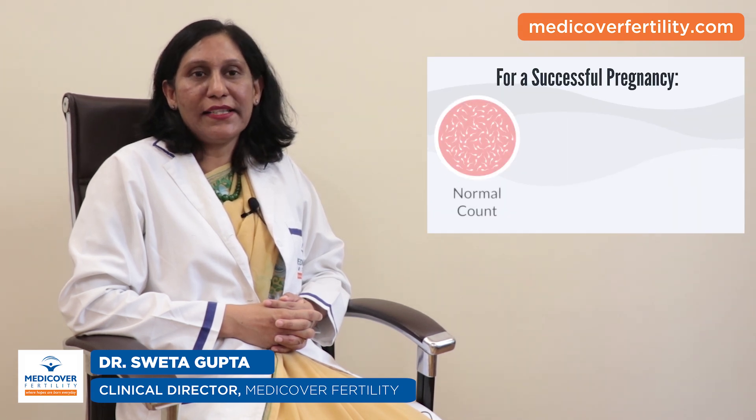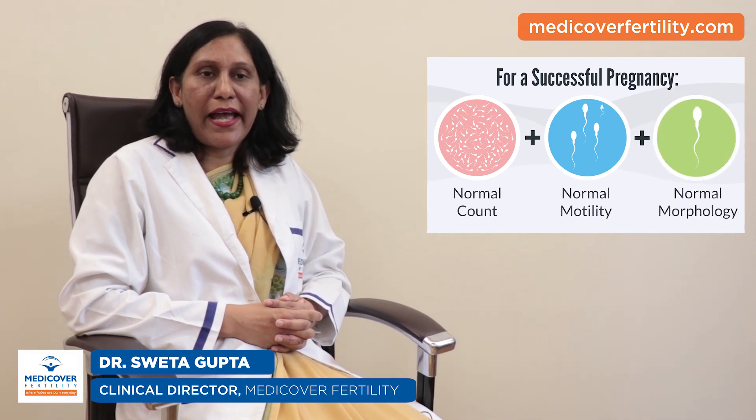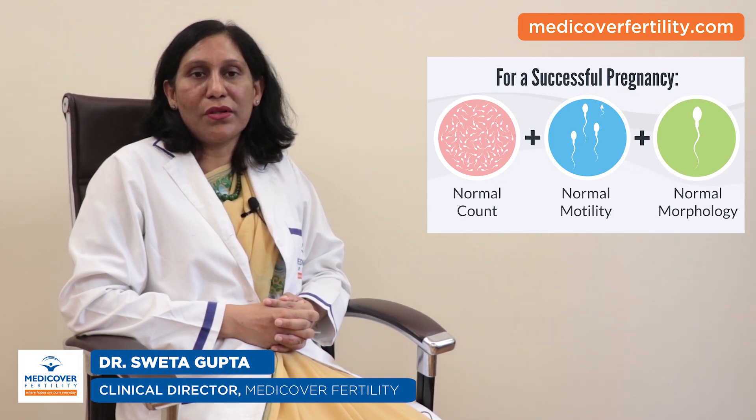What is the normal sperm count for pregnancy? Anything more than or equal to 15 million sperms per ml of semen is considered normal. But having a normal sperm count does not give a surety that pregnancy will be achieved. Other factors like sperm motility and morphology are also equally important, provided the female does not have any fertility issues.